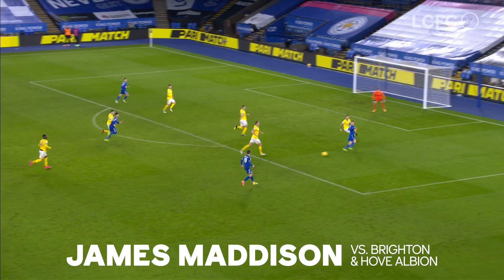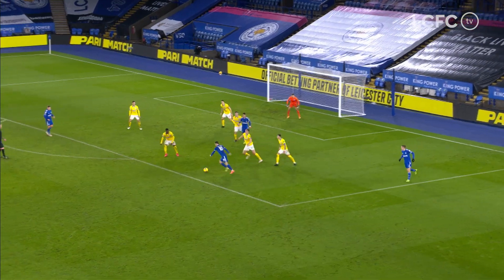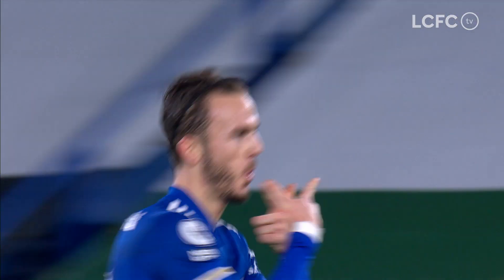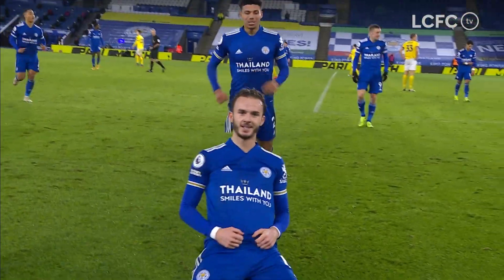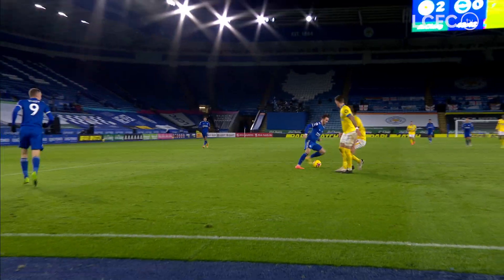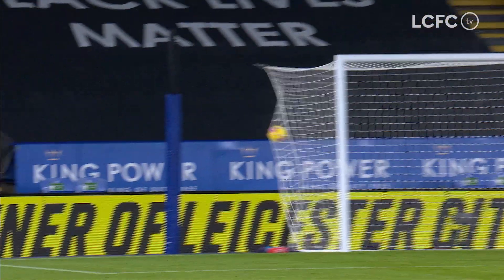Forward here to Vardy, inside the box on the right, he can't shoot, he goes back to Madison who's inside the box now — a few step overs, Madison curling one towards the far corner, sensational third goal! James Madison with his second of the game! Leicester City with two goals in a matter of minutes — he had no right to score from there, especially on his weaker side, but it didn't matter! The ball swirling in at the far post!